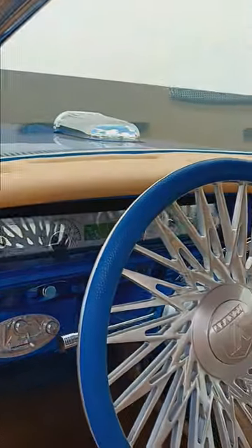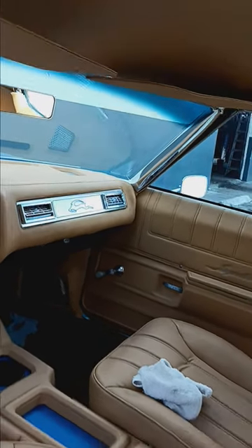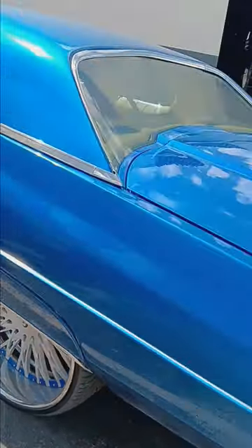Vintage Air, Dakota Digital dash, beautiful peanut butter interior. Got the Impala badge there. Asanti wheels — real nice car.